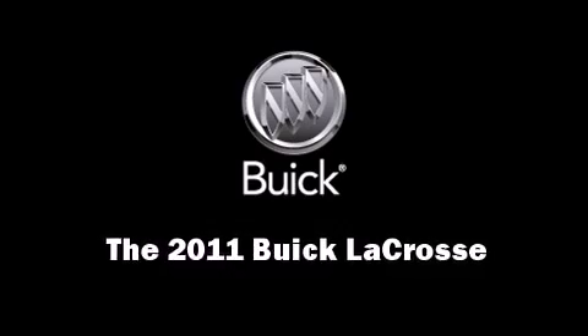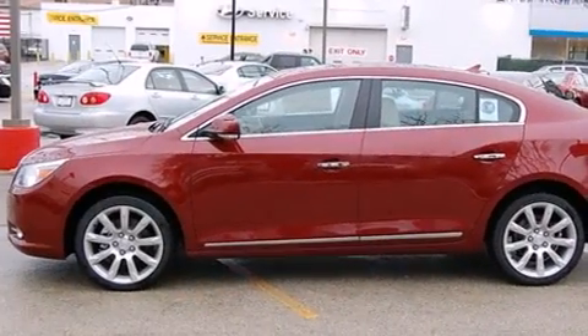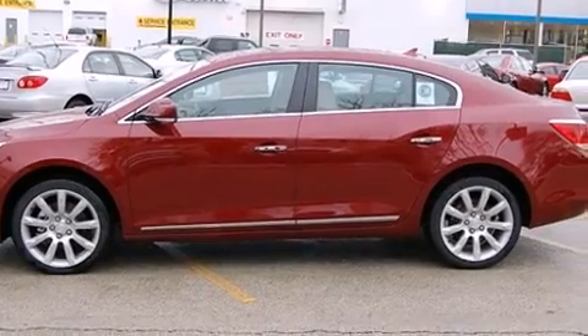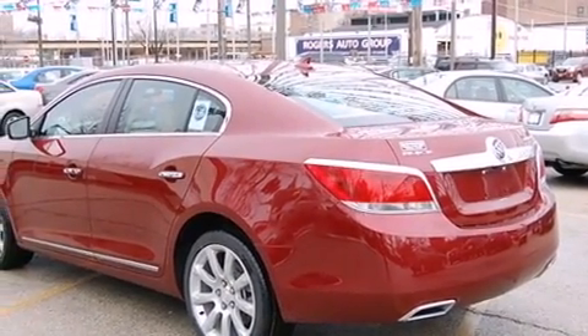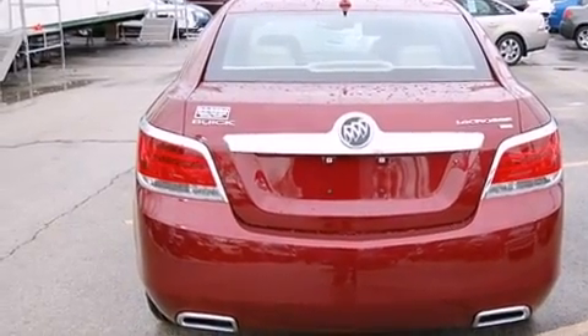Climb inside the 2011 Buick LaCrosse. A wealth of standard features means that you no longer have to sacrifice such amenities as remote keyless entry, one-touch window functionality, a trip computer, an automatic dimming rearview mirror, automatic dimming door mirrors, and heated seats.